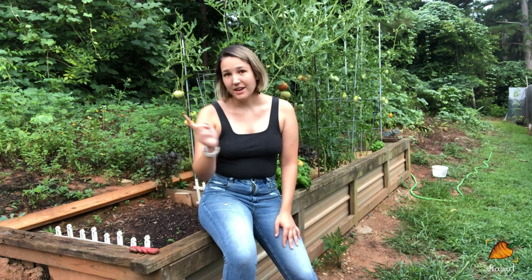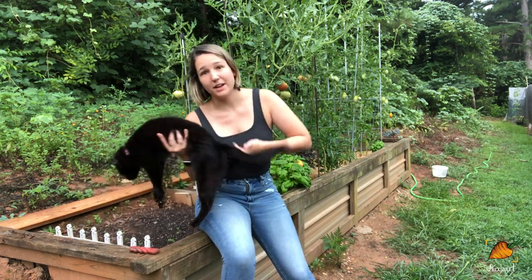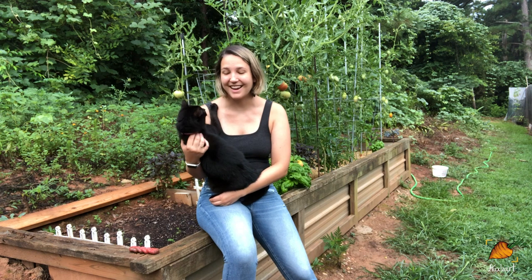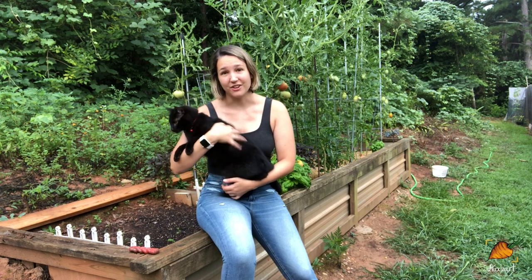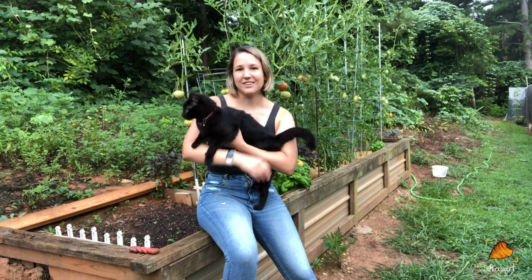I've got this raised bed and one other raised bed and then I have my backyard full of containers. I actually live in an apartment I'm renting and I feel very lucky to have found all of this space back behind my fence to garden. So without further ado, let's go take a look at the garden.